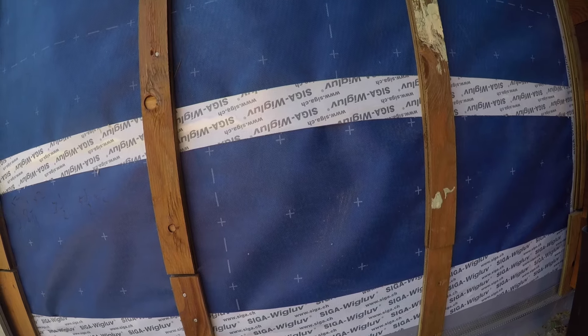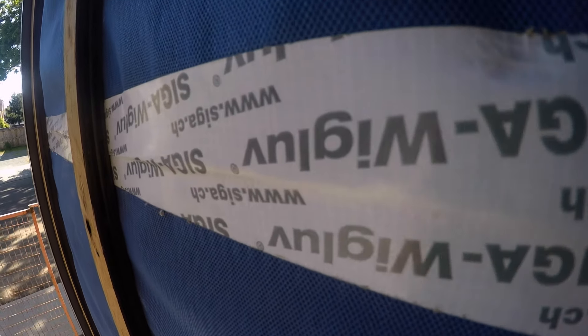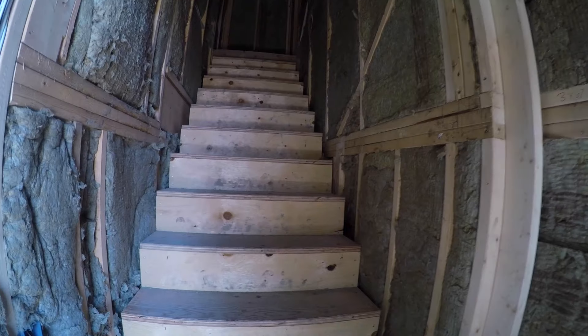The exterior of this building — a lot of people noticed — was coated in blue paper rather than the traditional building papers that we see. The reason we've done that is because it's a higher quality, more permeable membrane and allows the wall to dry out a lot better.